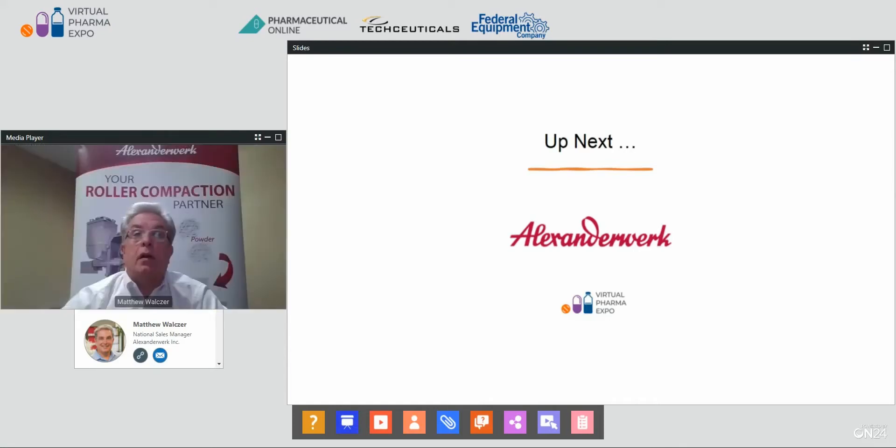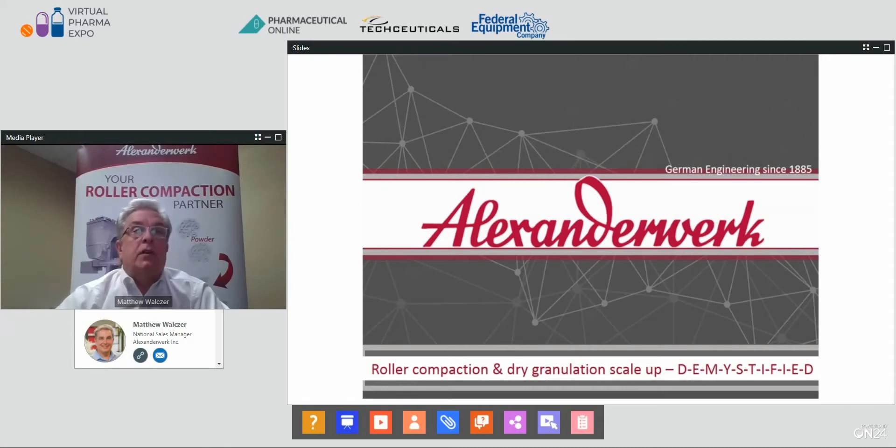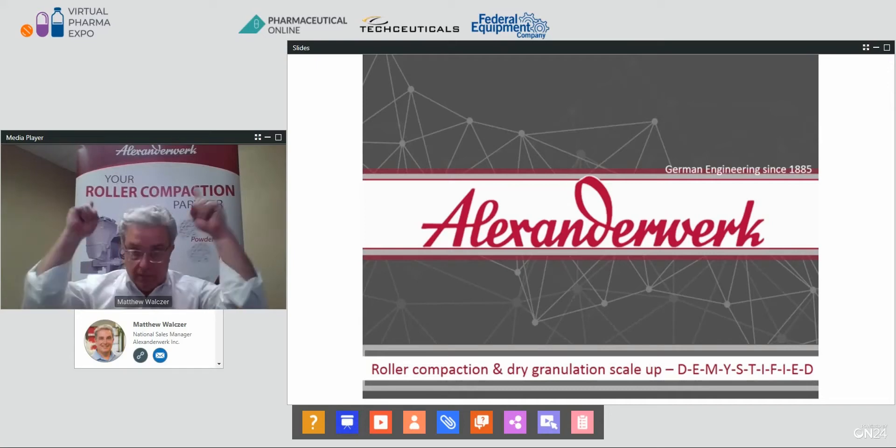Thank you very much, Perry. Ladies and gentlemen, thank you all for attending, and I'm excited to be here today. Alexander Work is a thought leader and global supplier for roller compaction dry granulation technology. Today, Alexander Work is going to take a focused diversion in the way things are presented — something very important, very narrow, and very fun. We are going to concentrate on roller compaction and dry granulation scale-up, demystified, because we are your roller compaction partner.